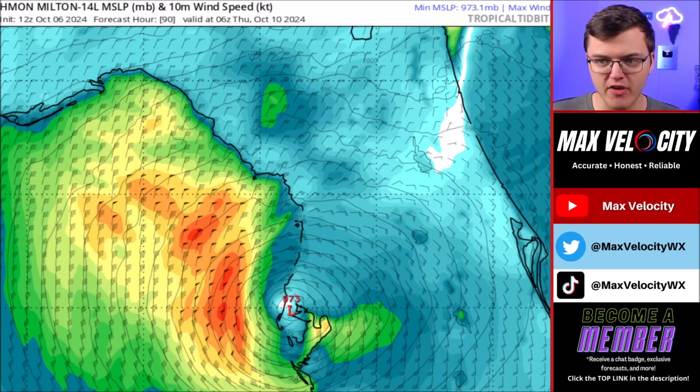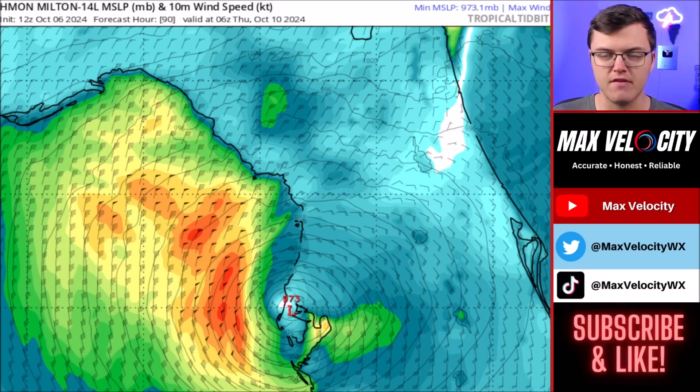I know we are saying this is potentially going to weaken before landfall, but we don't know that for sure. You need to make sure if you are in Florida that you are preparing for a major hurricane, because it's very possible that this does something like Ian a couple of years ago — where it literally just continues to stay strong all the way until land, regardless of wind shear and dry air in the area.